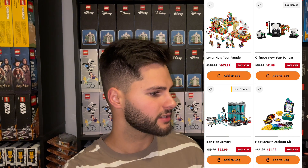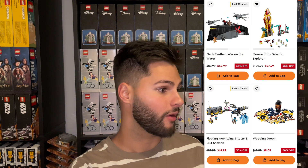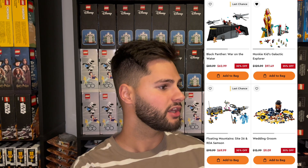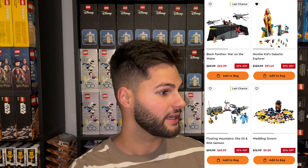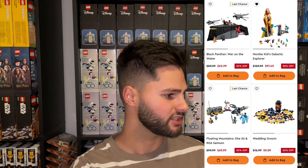The Iron Man Armory is really overpriced but has some nice unique figures. The Hogwarts Desktop Kit was 30% off. The Black Panther War on the Water is another poor performer — it's a Target exclusive, very overpriced, and just has one unique minifigure, the Ironheart minifigure, which is the only thing that carries value in this set. The Monkey Kid Galactic Explorer is a really cool looking set at 25% off, retiring at the end of this year.